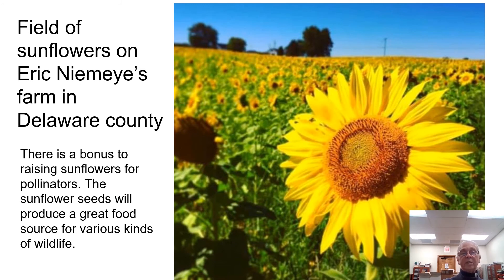Farmers can really help pollinators. Eric Needemeier's farm in Delaware County — he planted a beautiful field of sunflowers and encouraged people who stopped to take pictures to send them to him. Besides the beauty, there's a bonus: sunflower seeds produce a great food source for various kinds of wildlife.